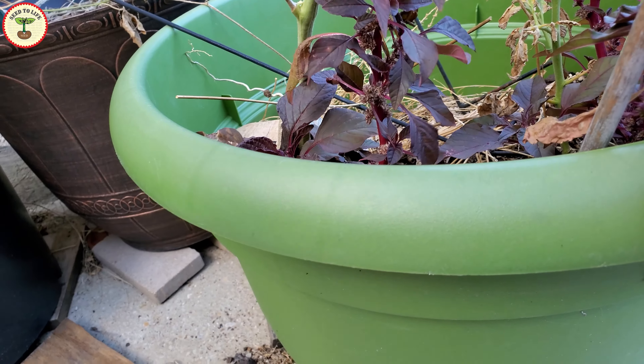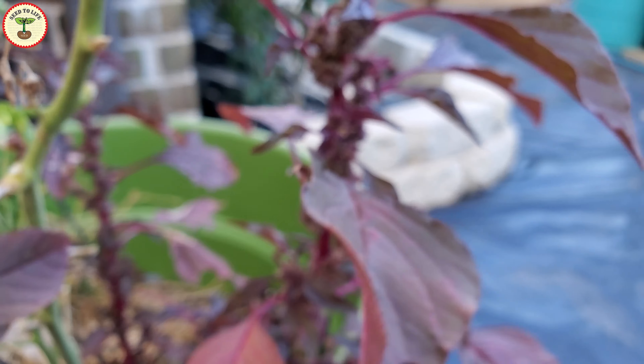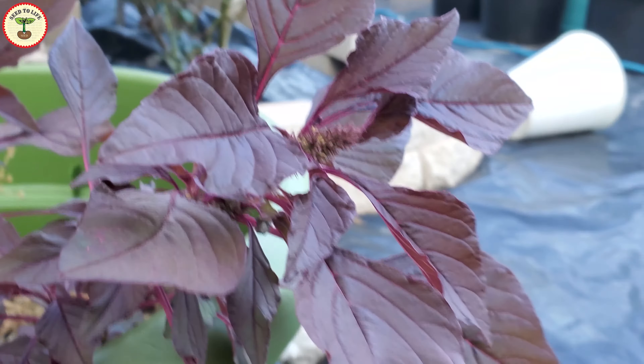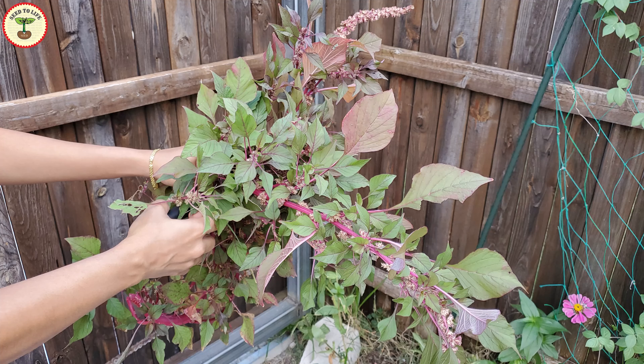As a gardener, I am highly impressed with this plant. It is considered a superfood like moringa, or the miracle tree. Amaranthus is extremely useful because each and every part of it is edible — you can not only eat the leaves but also the seeds and stalks, and even the roots are edible.